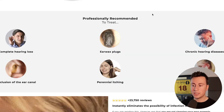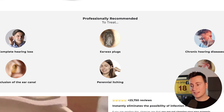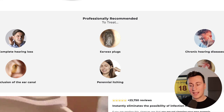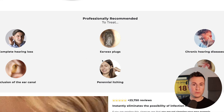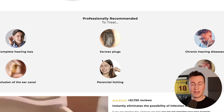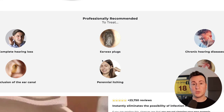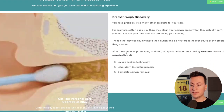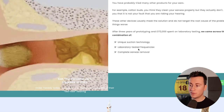Moving down we see more original imagery — probably stock images taken from other websites, but the fact it's not from a Chinese supplier helps separate them from the competition. If you 100% wanted to buy this product and you saw this store versus a typical basic dropshipping store with AliExpress images, probably 99 out of 100 people are going to choose this one because it looks more professional.